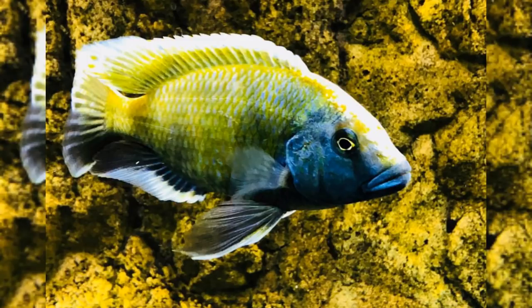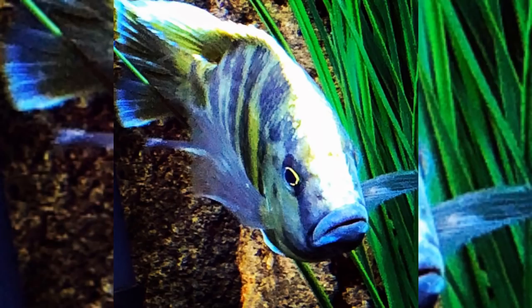When he loses those markings and becomes more of a solid color, that's when you have to watch out because he can get pretty fired up and aggressive. But after he took over the tank, he became mellow and got his markings back.